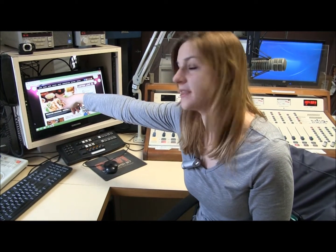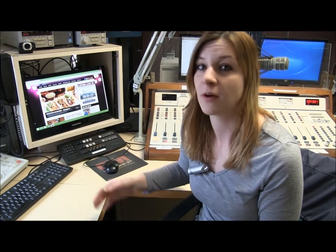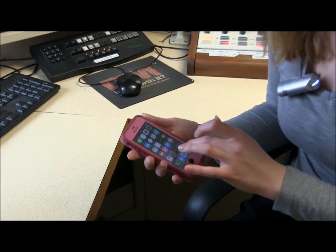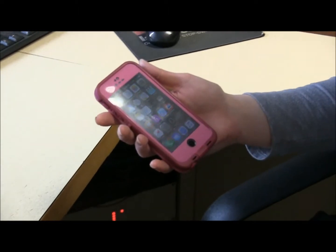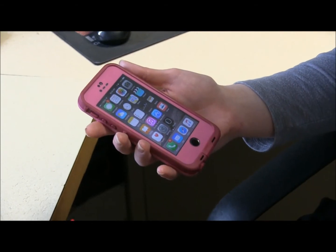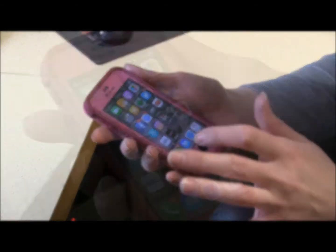Now, you can download it right from your phone. Go to Lite98.7.com. You'll see a tab up at the top — this is the Lite 98.7 app. Just click on that, and you can download whether you have an iPhone or an Android phone. Or you can go to the App Store or your Google Play Store if you have an Android, and just search Lite 98.7 app and download it.